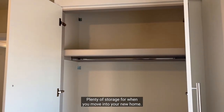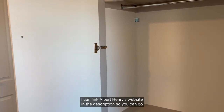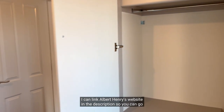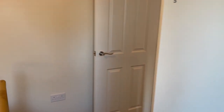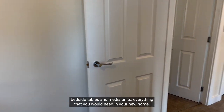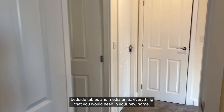Plenty of storage for when you move into your new home. I can link Albert Henry's website in the description so you can go and check out their handcrafted bespoke furniture — they also do a range of furniture, bedside tables and media units, everything that you would need in your new home.